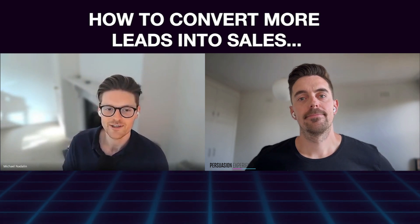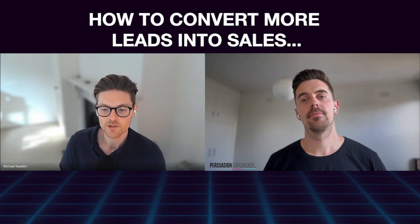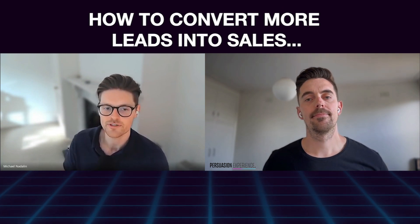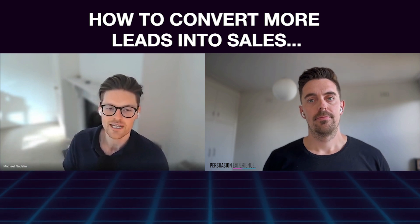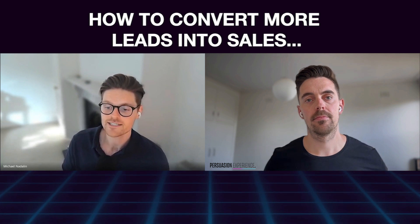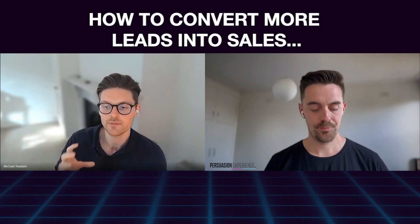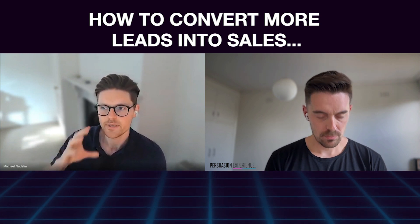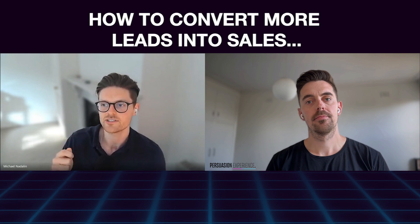This is the second part of our mini conversation series with Matt Craig from Persuasion Experience. If you didn't watch the last video, definitely watch it — it was an amazing one on the three biggest issues usually seen on landing pages and how to improve them for paid advertising. Now I'm asking about a big issue that I see with a lot of clients, not just about the landing page and the website, but the biggest post-conversion or post-lead mistakes and how to fix them.